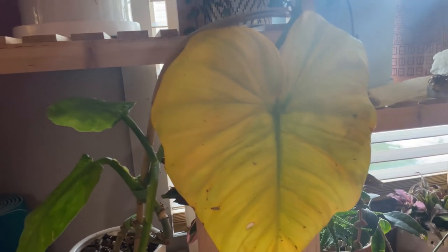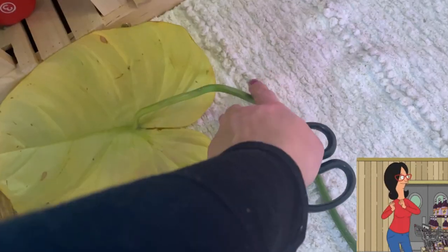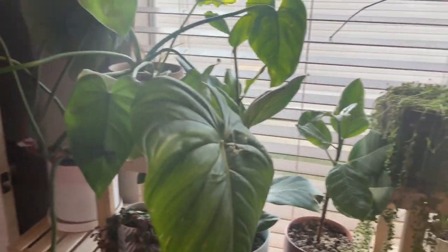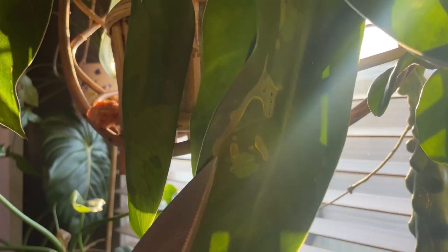Let's remove this yellow leaf. This jose blaino has some funky stuff going on right here on this leaf, so we are definitely removing this leaf.